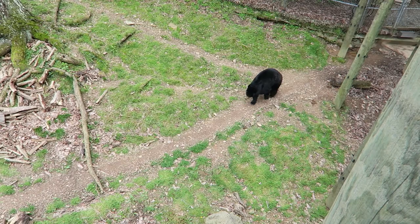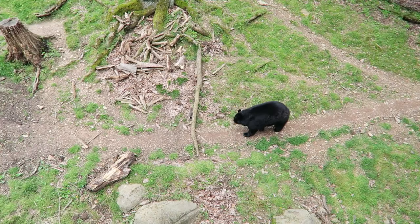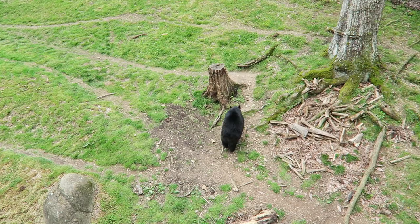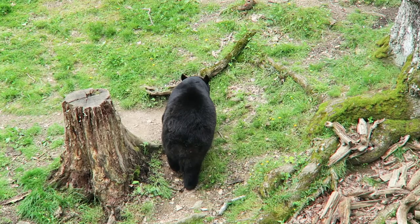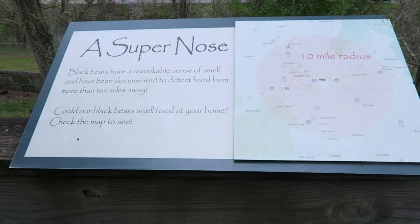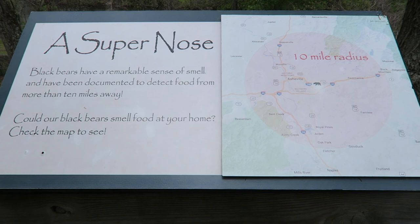Alright, checking out the black bears. He just came out from sleeping. This is kind of insane — apparently bears can smell up to a 10-mile radius from where they are.